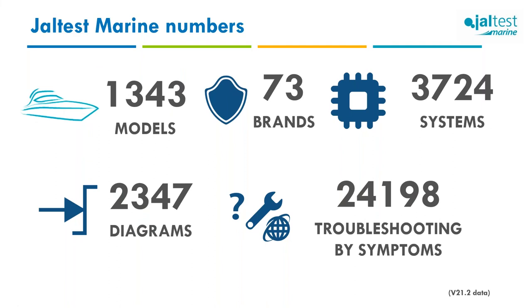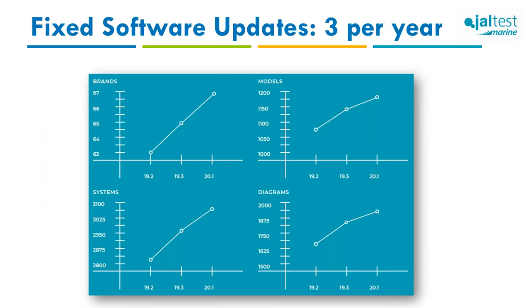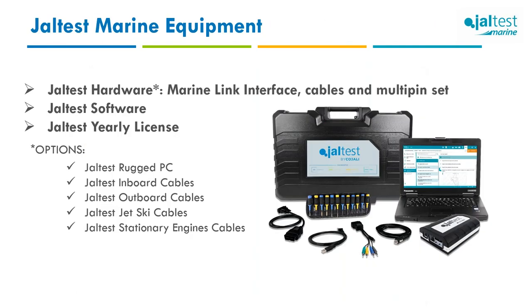Current Joltus Marine numbers as of version 21.2: 73 brands, 1,343 models, and almost 4,000 systems including wiring diagrams and troubleshooting guides. Three updates are released every year — approximately every four months — with new brands, models, systems, and diagrams added each cycle. Over 200 engineers work on the project across dedicated departments, including a dedicated marine department with its own schedules and priorities.